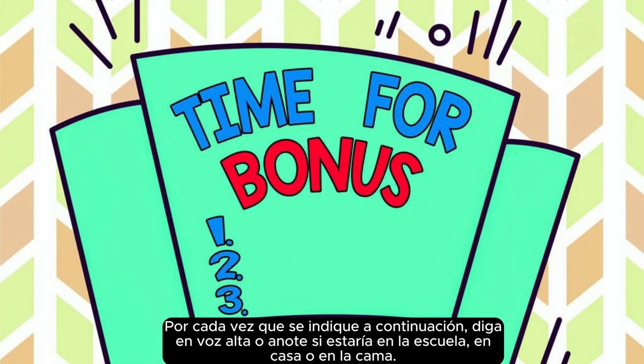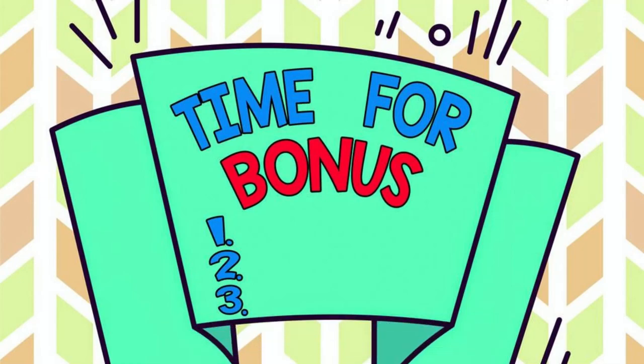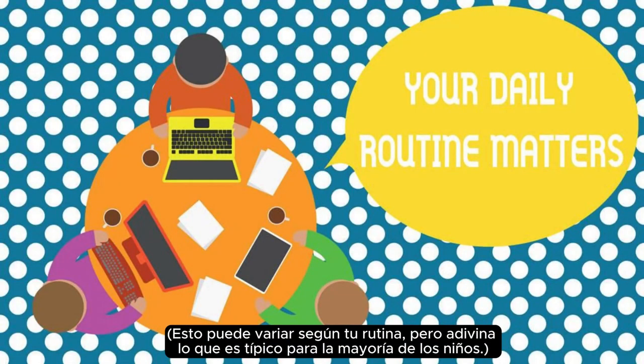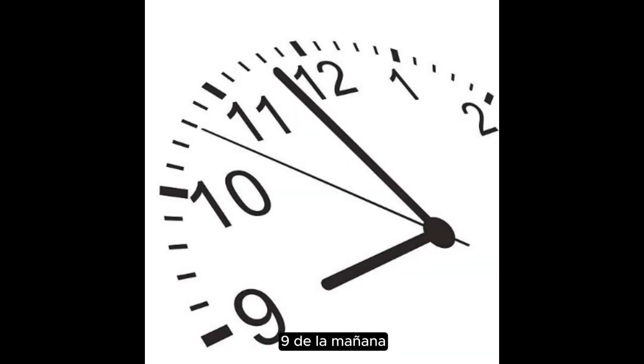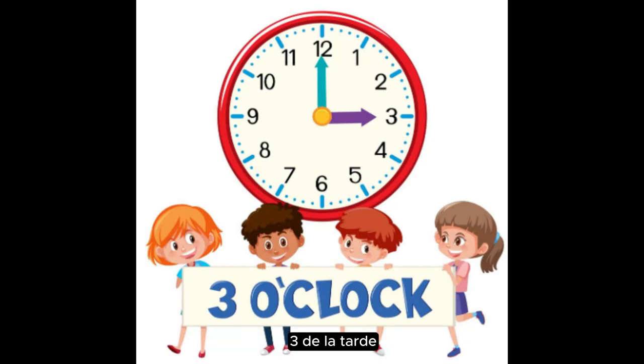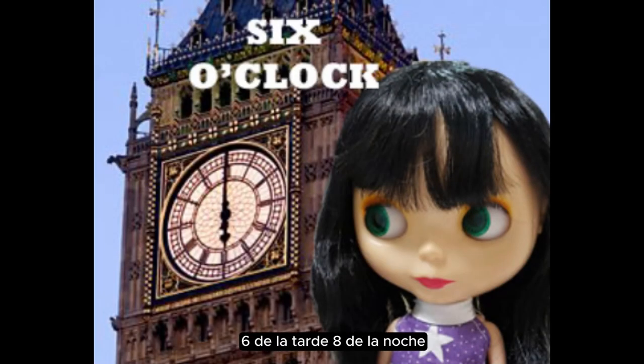Exercise: telling time practice. This might vary based on your routine, but just guess what's typical for most kids. Nine o'clock in the morning, three o'clock in the afternoon, six o'clock in the evening, eight o'clock at night.